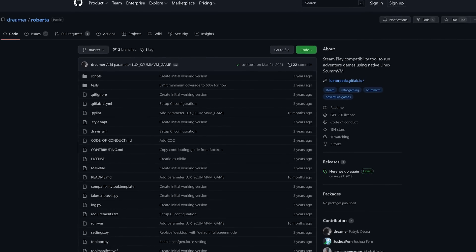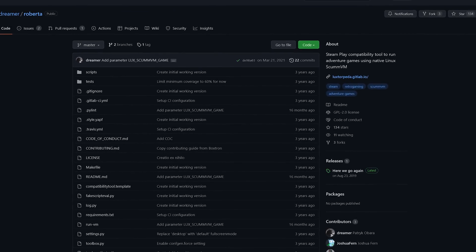which makes running your classic DOS games on Steam a more pleasing and headache-free experience, and Roberta for classic LucasArts adventure games running in Scum. However, there's one highly specialized compatibility tool that I want to talk about in today's video. It's called Luxterpeta, and it's absolutely wonderful.